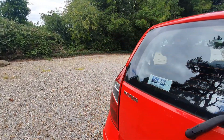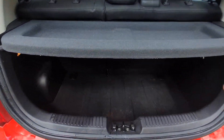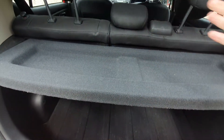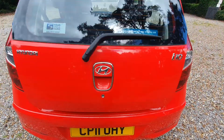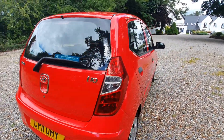Let me show you the boot. Obviously it's not the biggest car in the world, but that's quite a deep boot in fairness — it's quite a decent size. The seats fold in a sort of 30-70 split, which makes it all the more practical if you need to go to the garden centre or the DIY store. You can fold the seats down and you've got a bit more boot space.